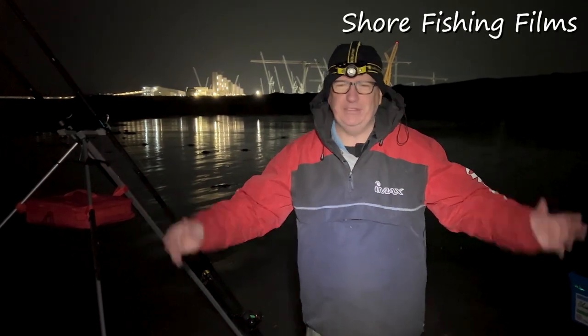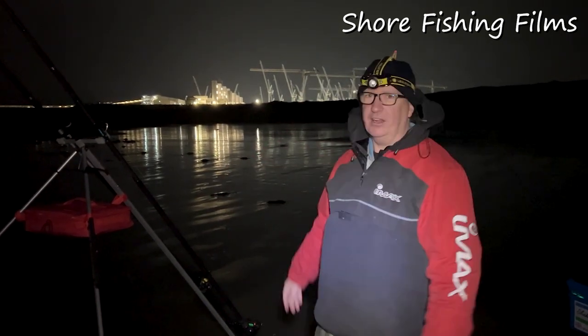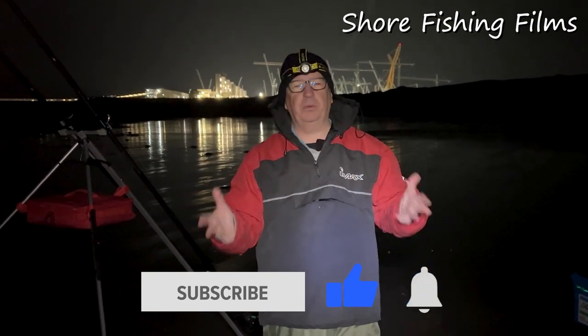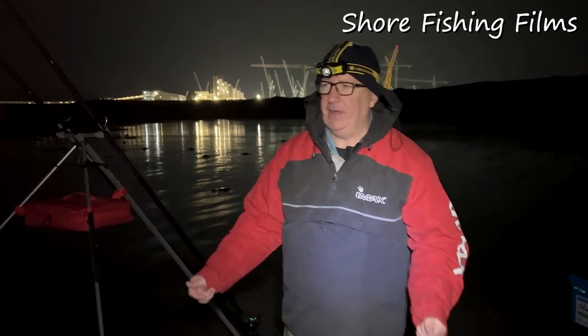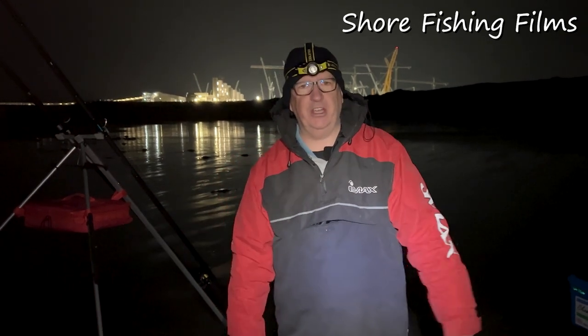Welcome to Shore Fishing Films everyone. Ryan and I have popped up to a place close to Hinkley Point. We've been here before and we're going to cut that little bit of video in to show you what we're doing. It's going to rain in a minute so the chances are we're not going to get that much video tonight. Same beach and we're fishing for thornback rays tonight, Bristol Channel thornback rays — some people say they're a pest.